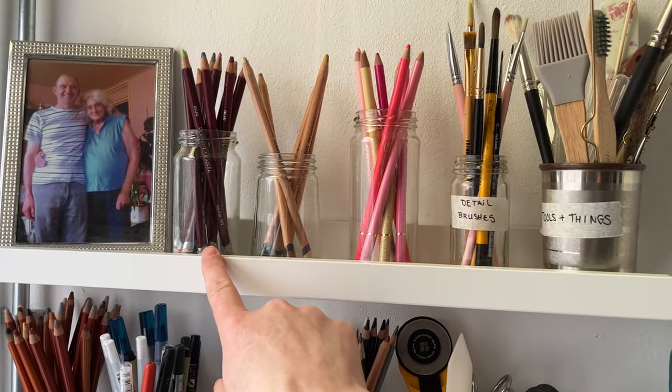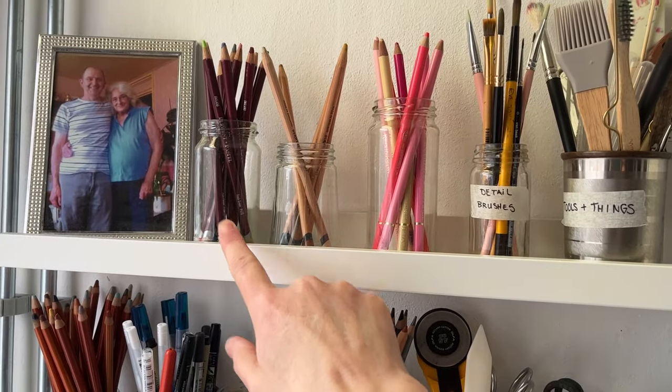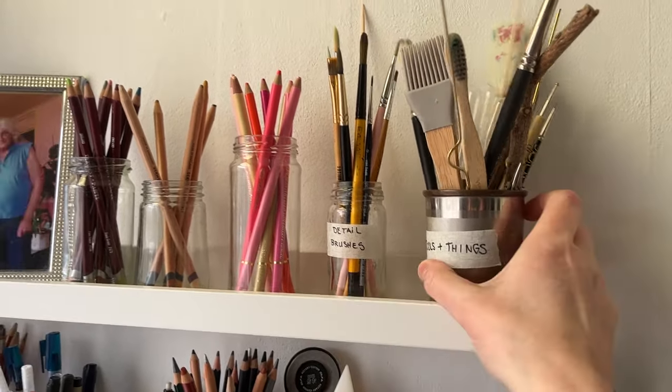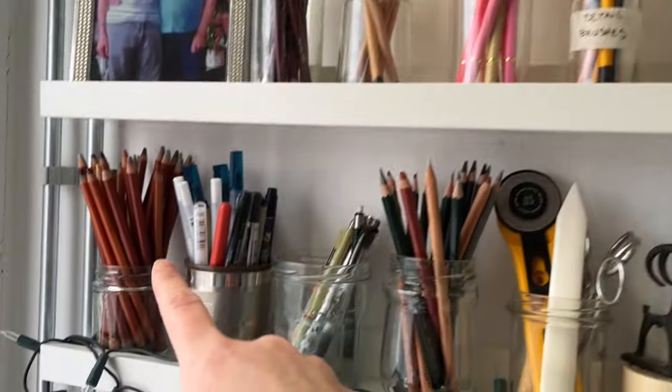On the top we've got some pastel pencils — I don't think you've seen those yet, not because I bought them recently but because I forgot they existed. They were bought last year but I forgot to show them to you. Derwent drawing pencils, Holbein pencils, brushes for acrylics and gouache, and then things to be used — tools and things. Then we have more Derwent drawing pencils and a selection of different pens.